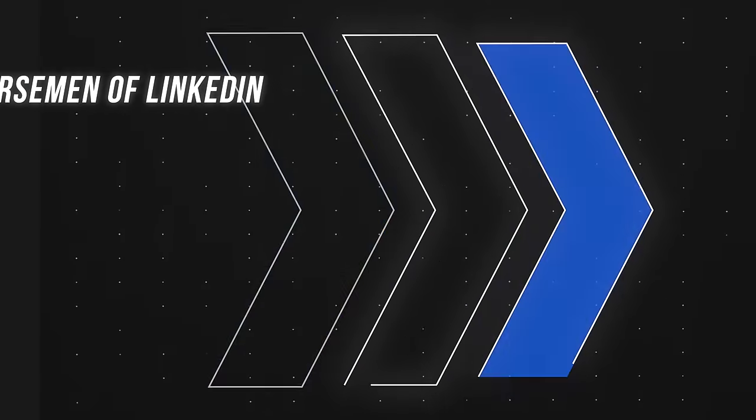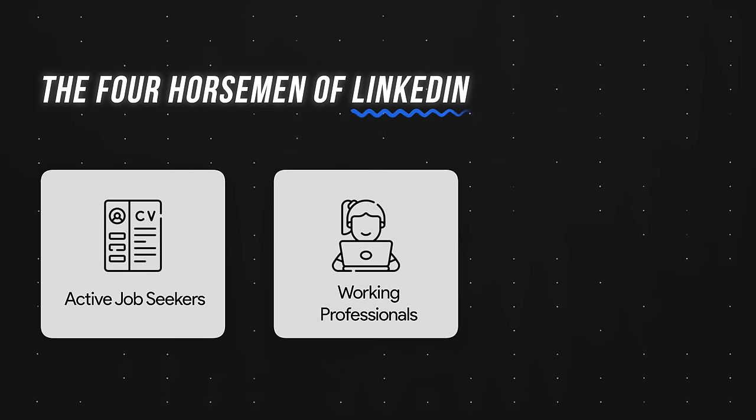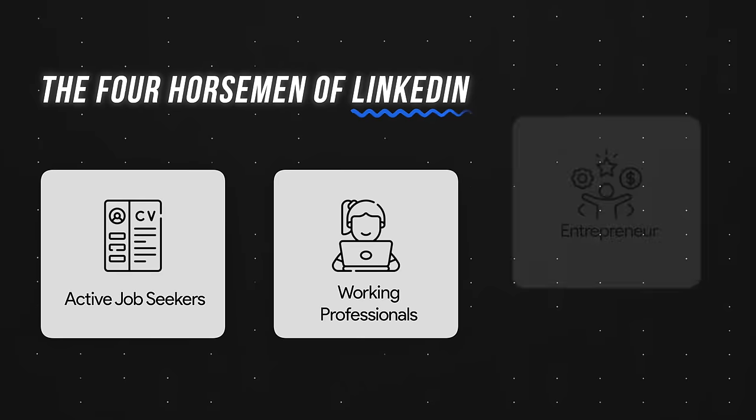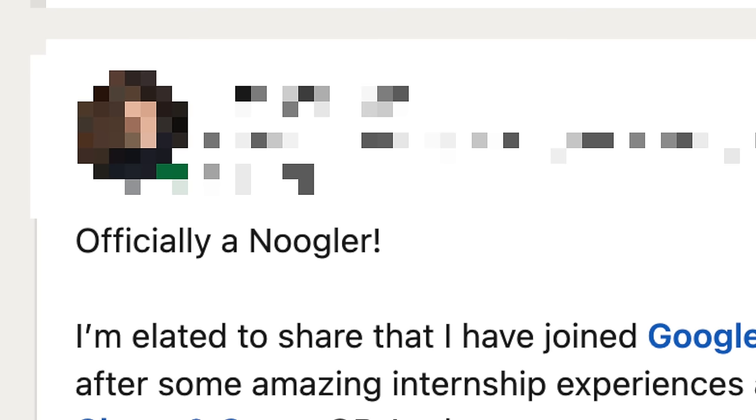You might not know this, but there are four different types of people on LinkedIn. First, the job seekers. Second, the professionals who found amazing jobs, thanks to this handsome dude. Third, the entrepreneurs and thought leaders. And finally, the group we just love to hear from — people who can't shut up about their new job in tech.